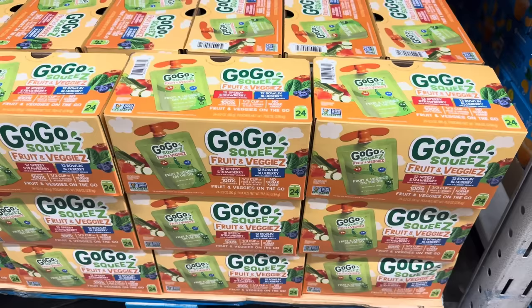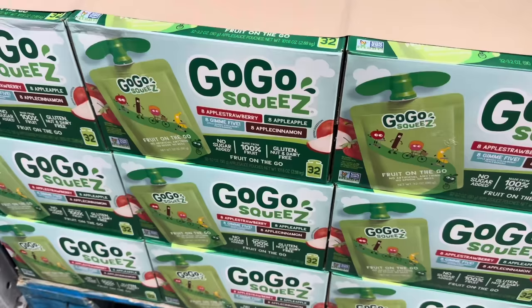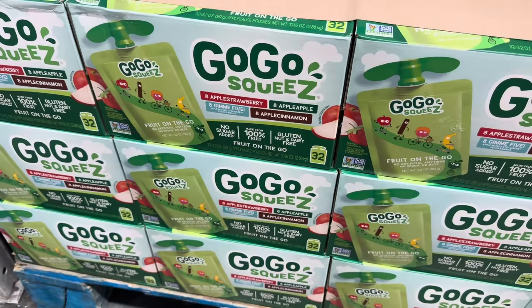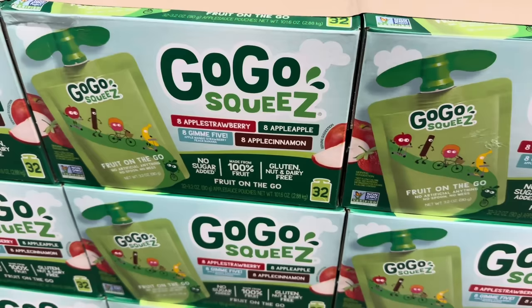If your kids aren't going to want the green bean casserole, how about they get their fruit and veggies from GoGo SqueeZ? We have 12 Speedy Strawberry and 12 Bowl and Blueberry, and it includes fruit and veggies. $11.48, $2 off, 24-pack. You can also go with just the fruit GoGo SqueeZ — eight Apple Strawberry, eight Apple Apple, eight Gimme Five (apple, mango, strawberry, peach, banana), and eight Apple Cinnamon. No sugar added, gluten, nut, and dairy free. 32 squeezers, $13.98, save yourself $2.